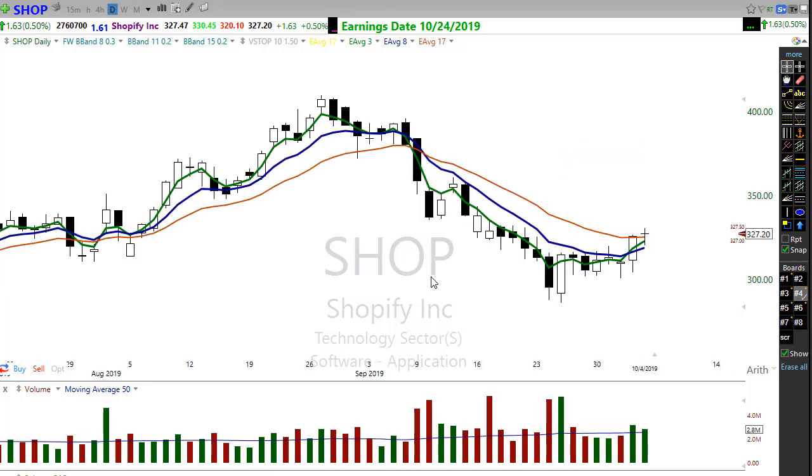Let me show you a great short trade setup. In SHOP, the 3-8 trap for a short: the 8 crosses down through the 17, the three separates from the eight, we come back up, here's our failure pattern right here. You could enter on this candle — this is a daily — set an alert to catch into that trade to follow the trend down. There's a possibility of another failure pattern setting up right in here — we just need that bearish candle to show itself for another short possibly setting up.